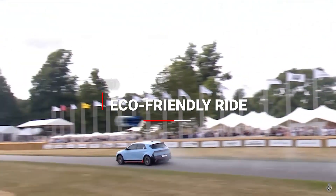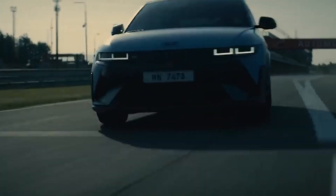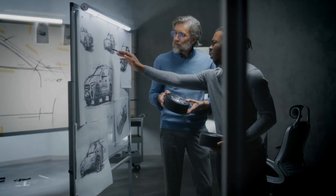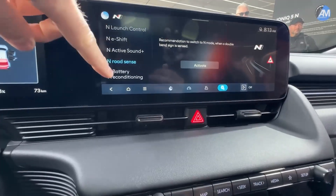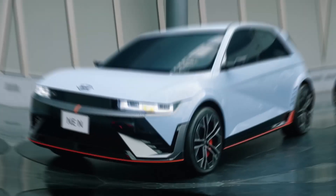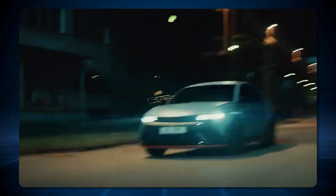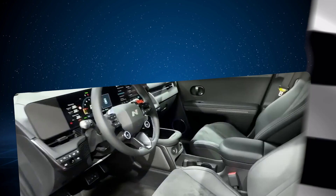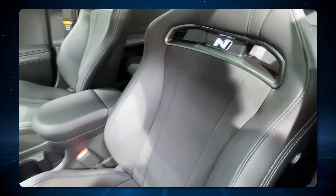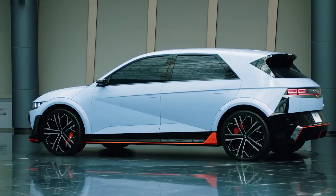No matter which configuration you choose, you'll be cruising in an eco-friendly ride. Inside the Ioniq 5, the interior looks great with a well-versed design and eco-friendly materials. There's a head-up display that uses augmented reality to show driving directions right on the windshield. The all-electric setup allows for a completely flat floor, giving maximum passenger and cargo space. The front seats can recline and have footrests, so you can relax in style while charging.